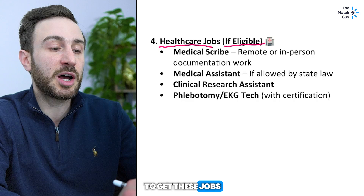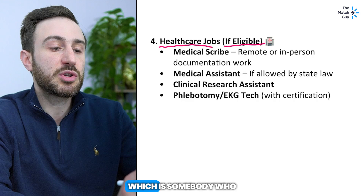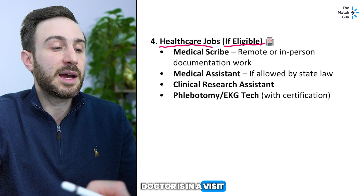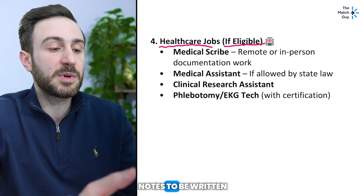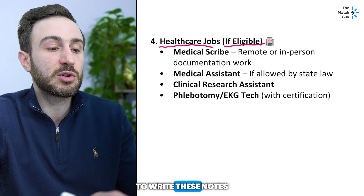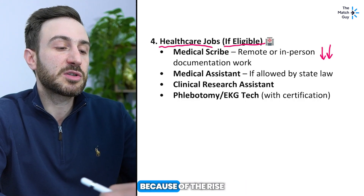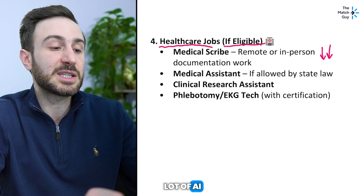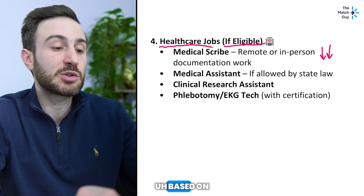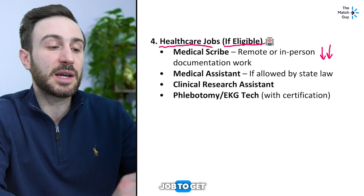Number four is healthcare jobs, if eligible — and that's very important, because not all hospitals or states allow you to get these jobs without additional certificates. For example, a medical scribe is somebody who writes notes for a doctor during a patient visit. I think jobs like that will decrease in popularity over time because of the rise of AI — there are now many AI scribes that can summarize the note based on what you talk to the patient about.